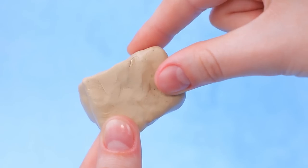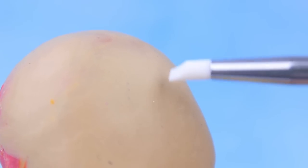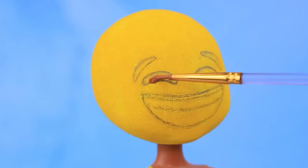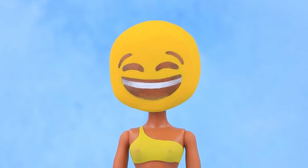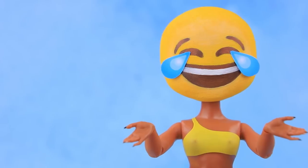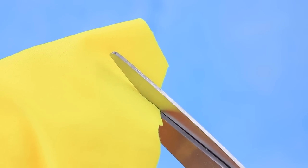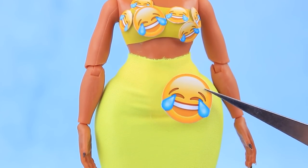Cover the face of an old doll with modeling clay, even it out, highlight it, and cover it with yellow acrylic paint. What a happy face — something made the doll laugh! Look at that smile — add some volume with dry pastels. She started laughing so hard that tears came out of her eyes! I haven't laughed like this in a long time! Make a yellow skirt and a top to match — the whole set is decorated with laughing emojis. This emotion is very expressive!